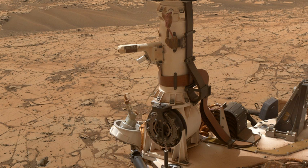The Rover Environmental Monitoring Station (REMS) is a weather station on Mars for the Curiosity rover, contributed by Spain and Finland. REMS measures humidity, pressure, temperatures, wind speeds, and ultraviolet radiation on Mars.